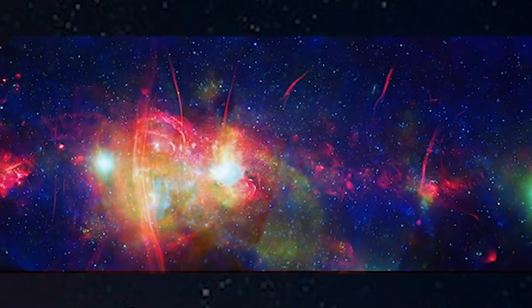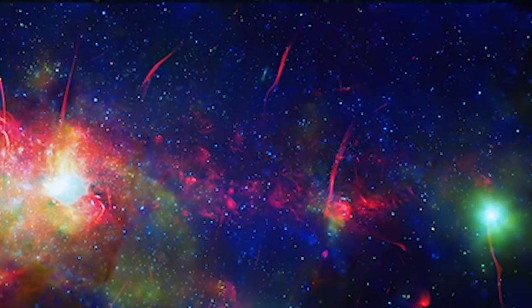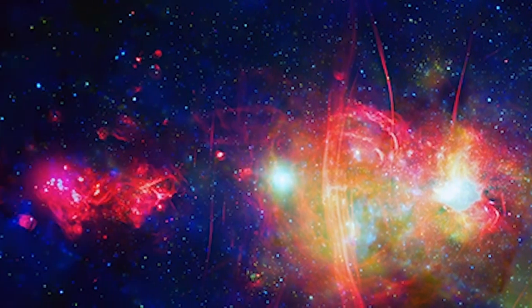Also, the area around Sagittarius A* contains several mysterious X-ray filaments. Some of these likely represent magnetic structures that are interacting with streams of very energetic electrons produced by rapidly spinning neutron stars, something similar to solar flares in our Sun, but on a larger scale.